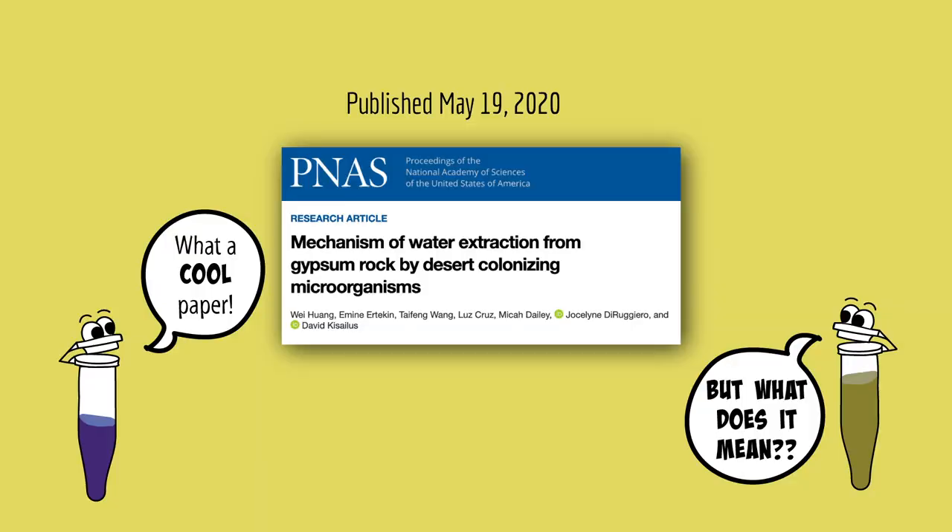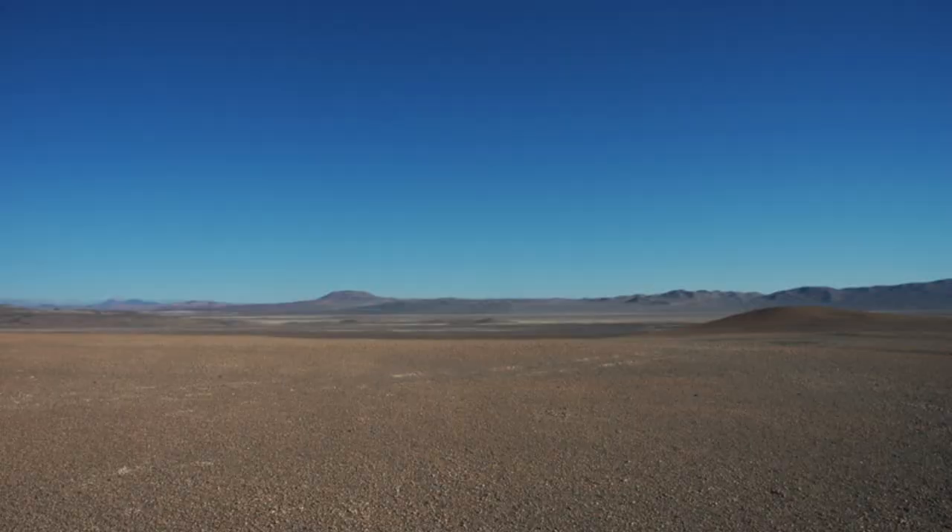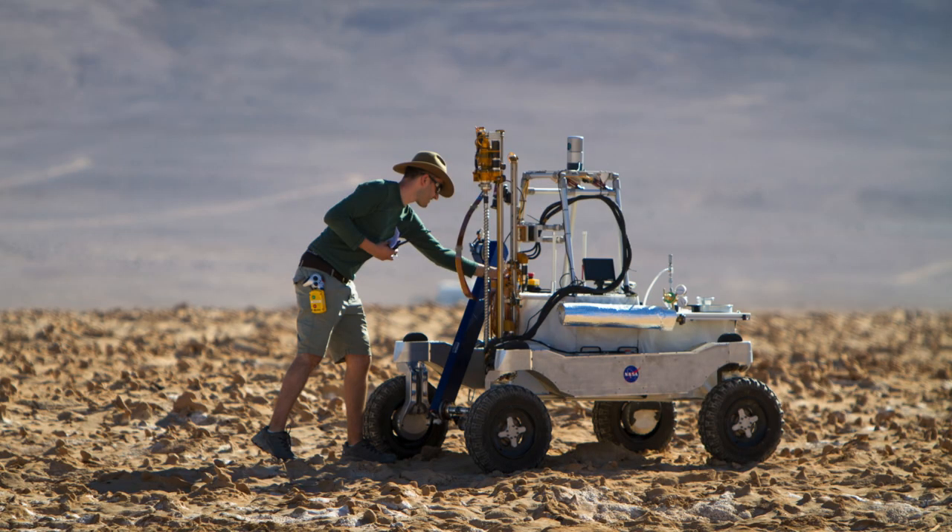This cool paper is about a type of bacteria that can extract water from rocks. The bacteria live in the Atacama Desert — it's one of the driest places on Earth. It can go years without any rainfall. In fact, it's so dry that NASA scientists go there to test rovers they plan to send to Mars.